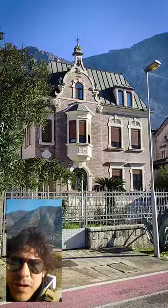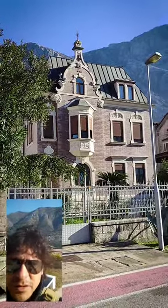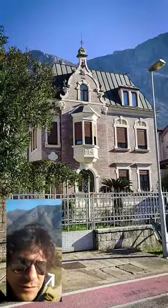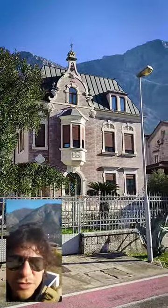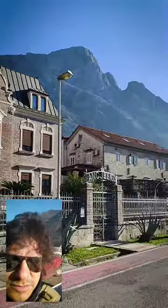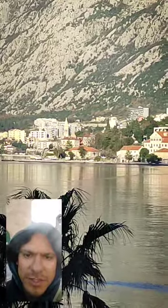Something interesting here in Dobrota is that many investors bought very old houses, mansions, and castles, and they just renovate them to live there or make hotels, hostels, or apartments for rent. It's a good example and you can see many that are kind of old.